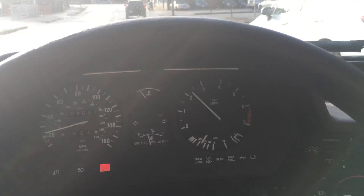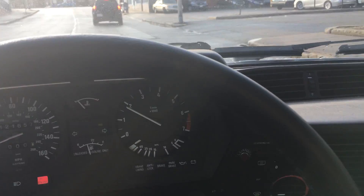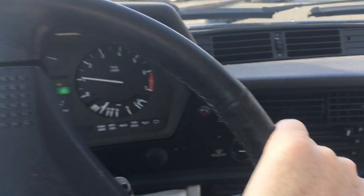You can hear the light thunking over bumps that I mentioned in the auction.